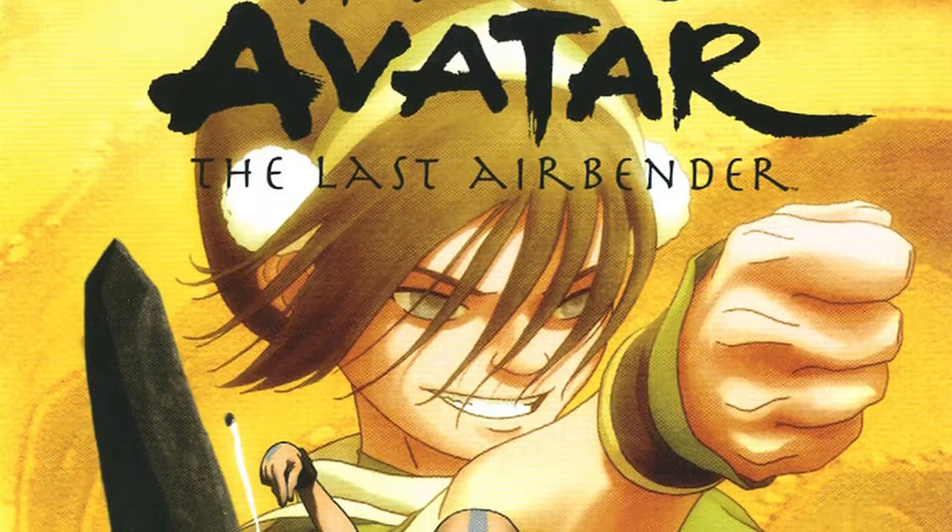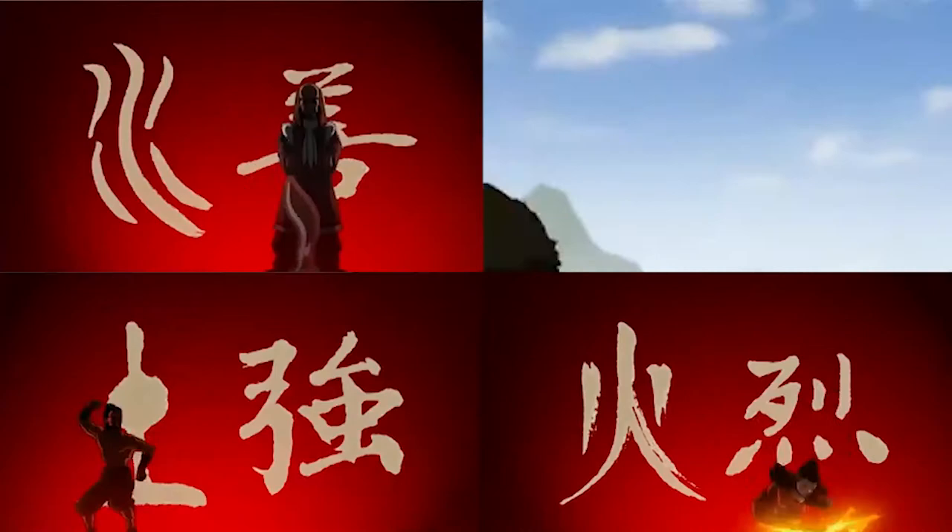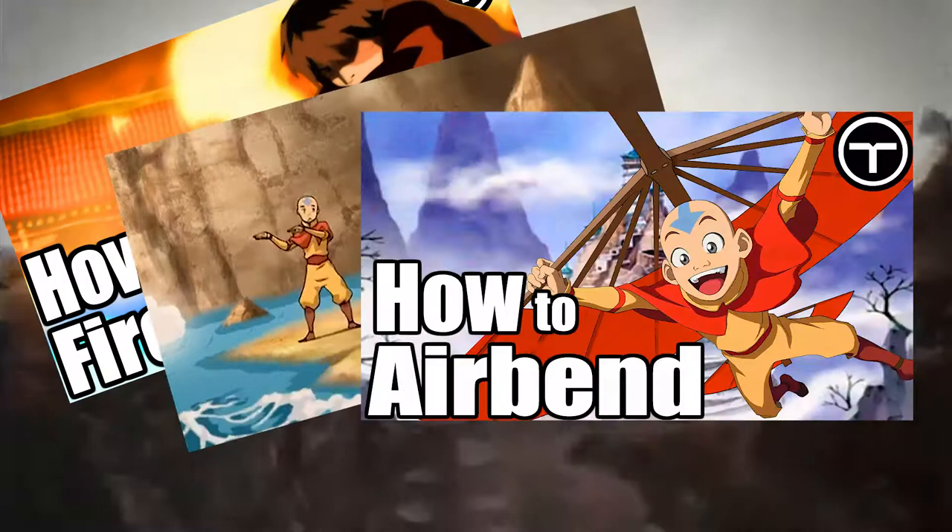Today, we're going through the science of how to earthbend. Earthbending is just one of four elemental bending arts used throughout the Avatar series, the others being fire, water, and airbending. It essentially allows a person to move and shape the earth in whatever way they want.